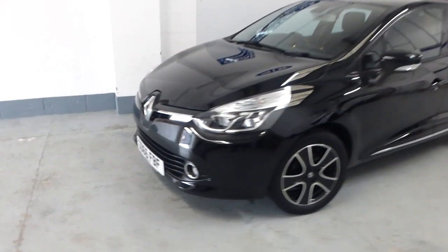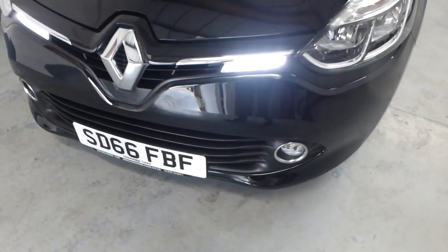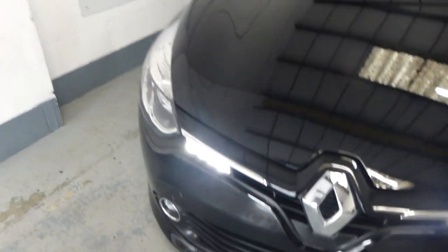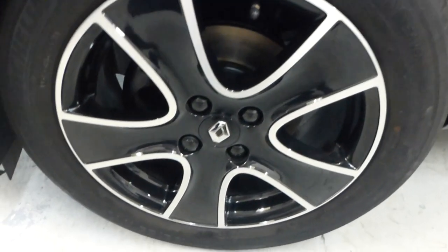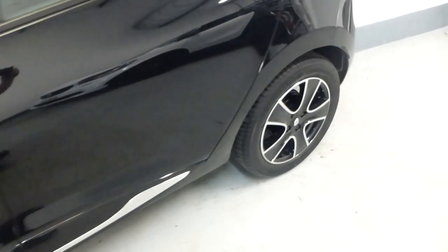It's SD66 FBF. It also has front fog lights - a really nice looking car with beautiful bodywork. Taking you to the wheels, there's no damage on any of them, all in great condition, and the tyres are in great condition too.